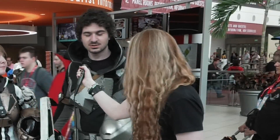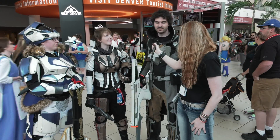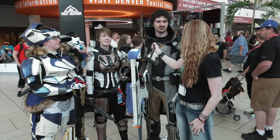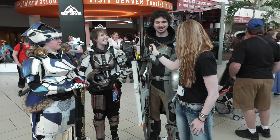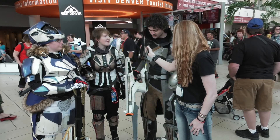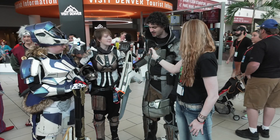So tell us about your costumes. How did you make them? Well, most of this stuff is EVA foam. You can find tons of tutorials online. We've actually posted a lot of photos online of our progress. Most of this stuff is EVA foam put together with super glue, barge cement, and stuff like that.